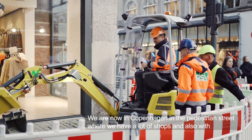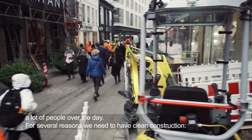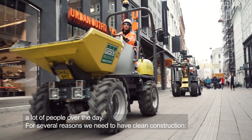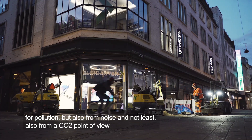We are now at Strøget in Copenhagen, the pedestrian street where we have a lot of shops and also a lot of people over the day. For several reasons we need to have clean construction — from pollution, but also from noise, and not least from a CO2 point of view.